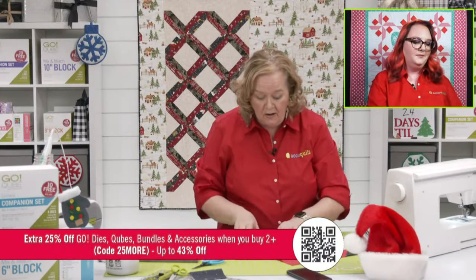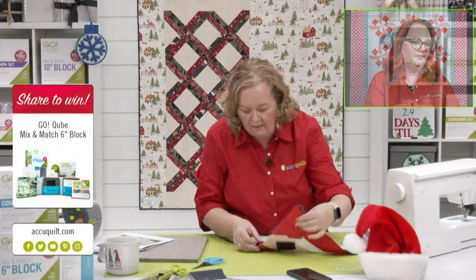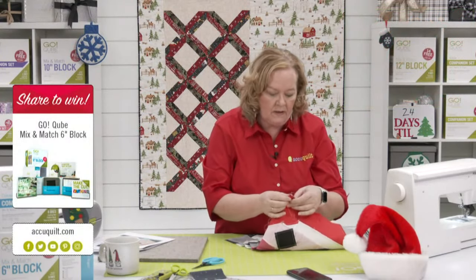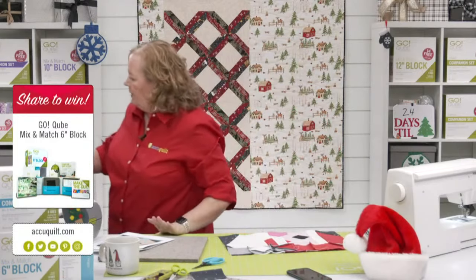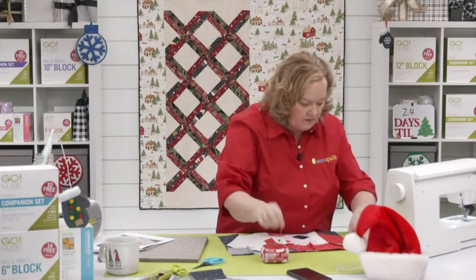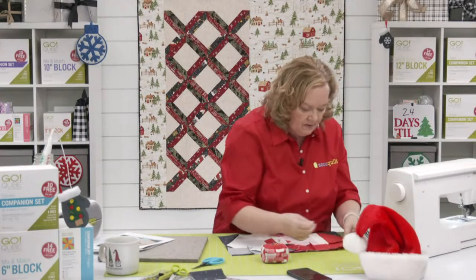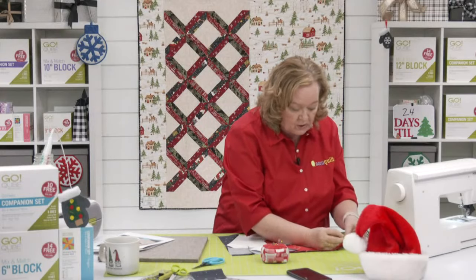We're almost done — don't forget, share this video because we're going to give away a six-inch cube at the end of our show. We have a pin cushion die — somebody wanted it. I'm going to pin this to make sure it all lines up — I know Erica would be proud. Emily, do we have any more questions?